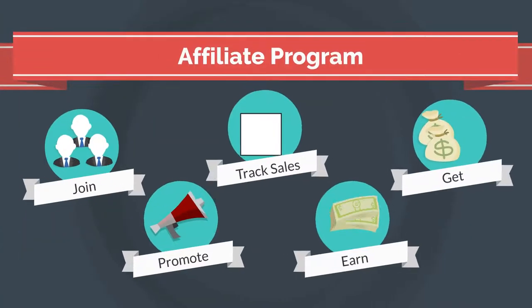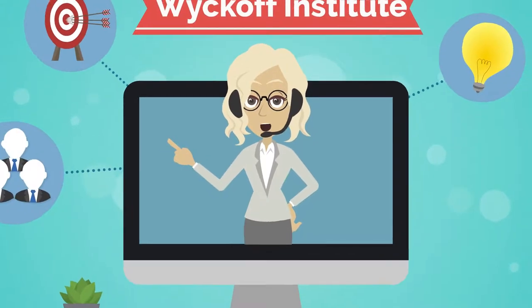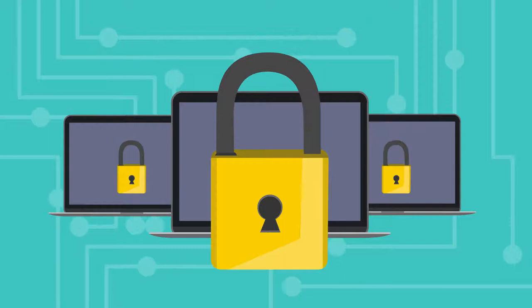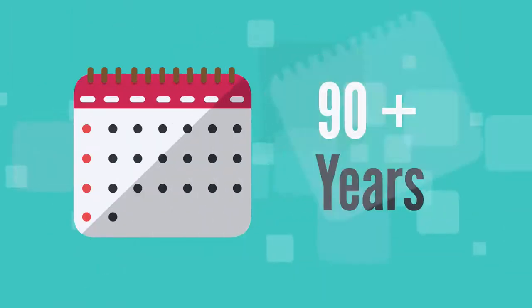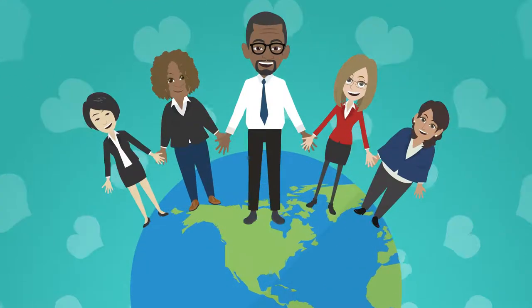Join our affiliate program at LearnCrypto.io to easily sell our well-known Wyckoff Institute online courses. The Wyckoff Method has been the best-kept secret for 90-plus years, and it's respected, desired, and needed by investors and traders around the world.